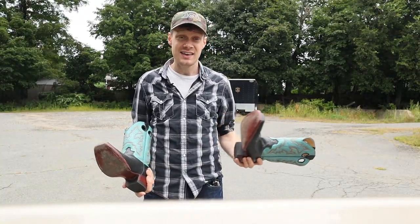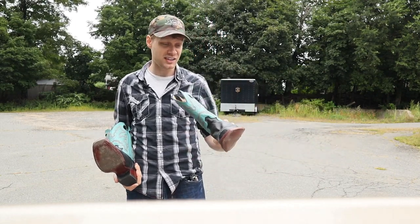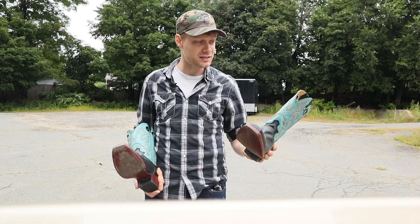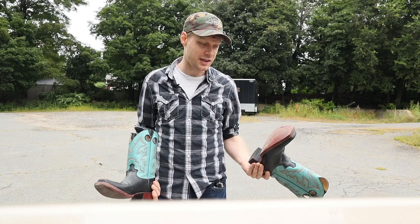I also put these boots on. They fit. It's a snug fit for a Justin 11D, which makes me think that these are a little bit older than some of the stuff that we've been seeing recently.